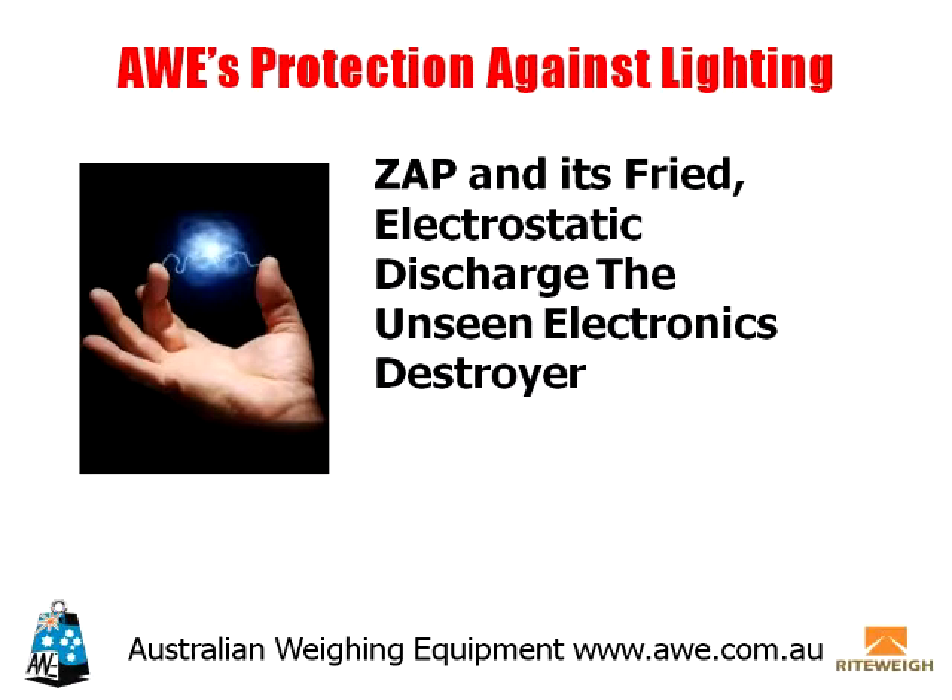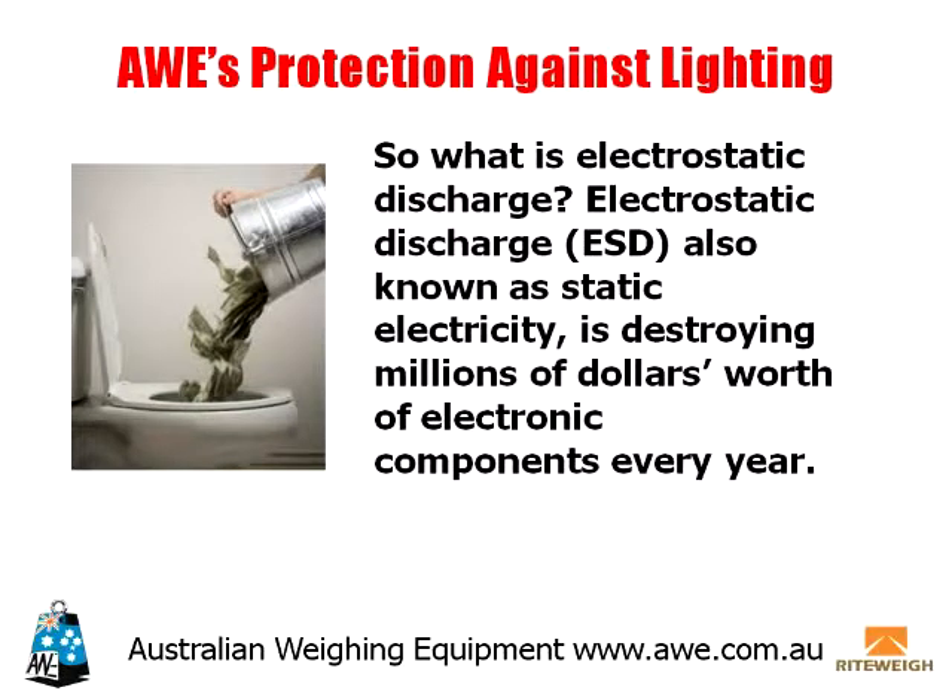ZAP and its Fried Electrostatic Discharge, the Unseen Electronics Destroyer. What is electrostatic discharge?